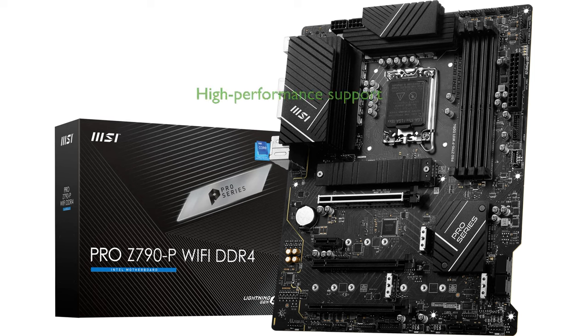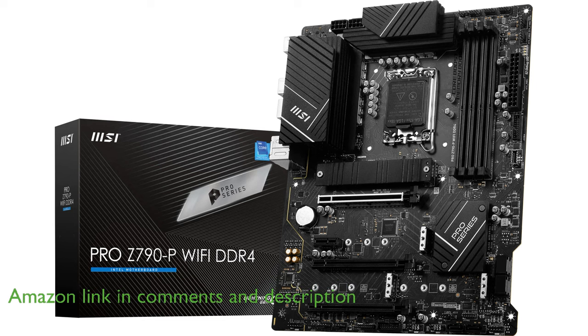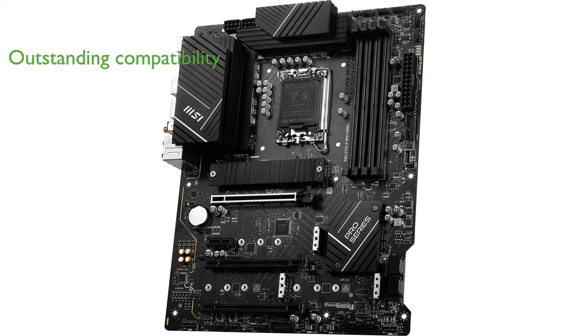The MSI Pro Z790P motherboard is engineered to support the latest 12th and 13th generation Intel processors, making it ideal for high-performance tasks such as gaming and video editing. With an LGA 1700 socket, this motherboard ensures compatibility with powerful Intel Core i9 and i7 CPUs, delivering outstanding performance.